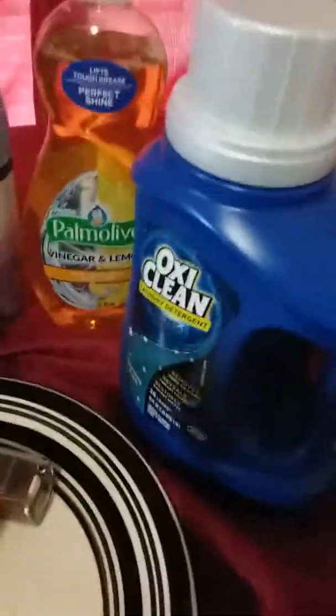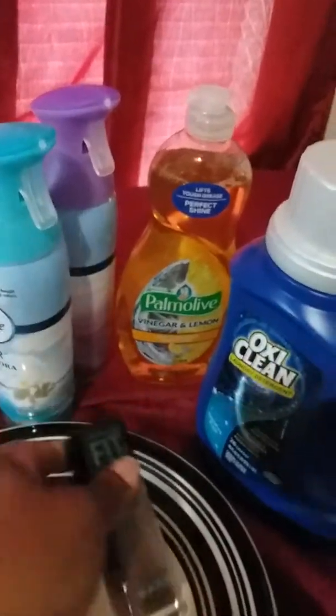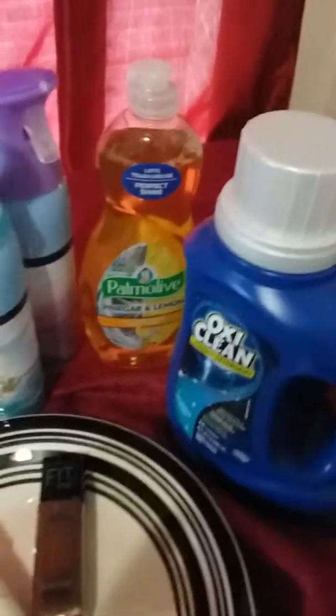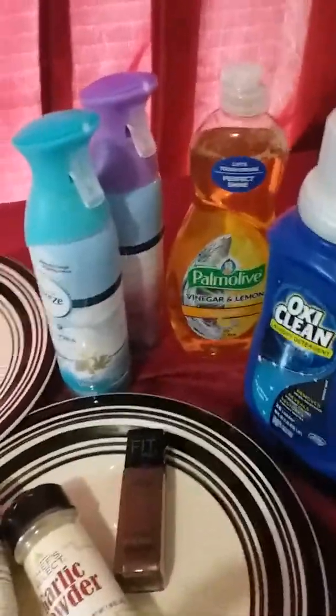I know this is not my color, but I'm trying to figure some things out with my makeup. If it doesn't work out, I know somebody that can use it.